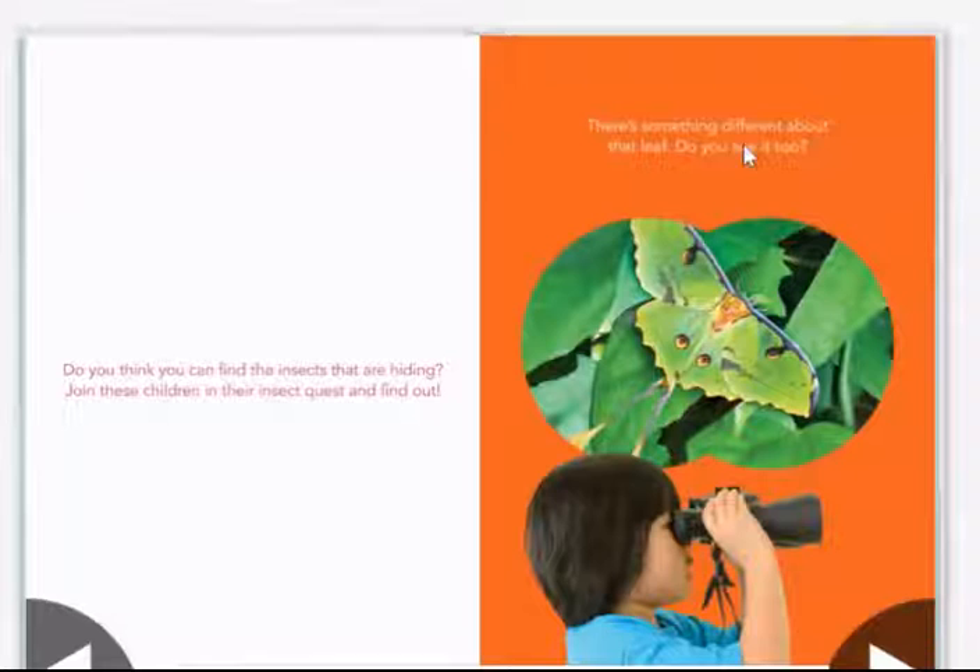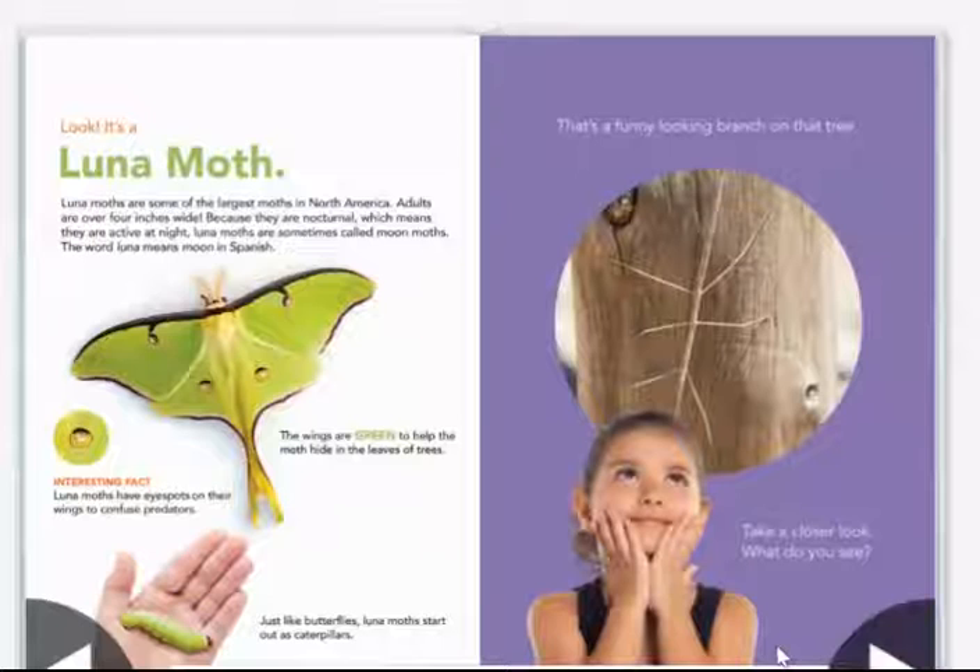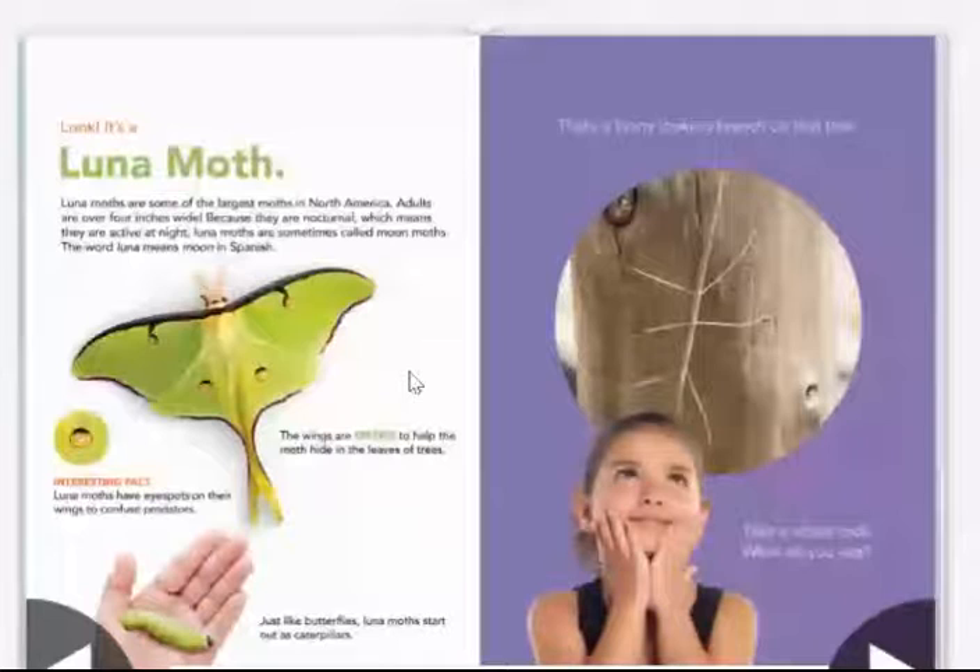There's something different about that leaf. Do you see it too? Look, it's a luna moth. Luna moths are some of the largest moths in North America — adults are over four inches. Because they are nocturnal, which means they are active at night, luna moths are sometimes called moon moths. The word luna means moon in Spanish.